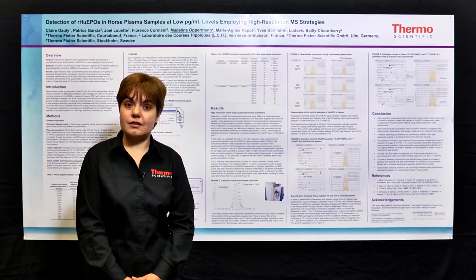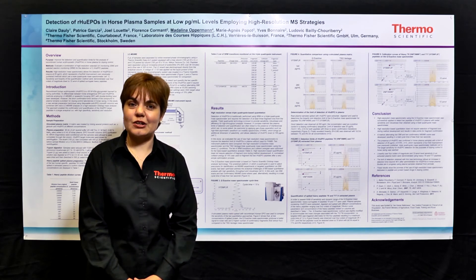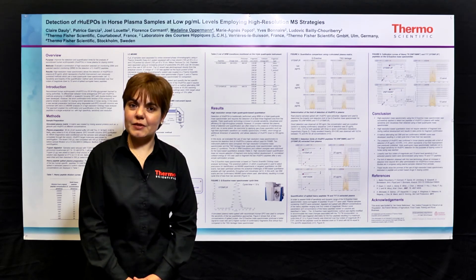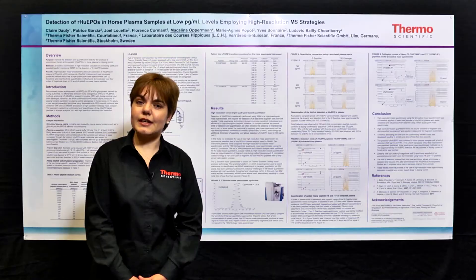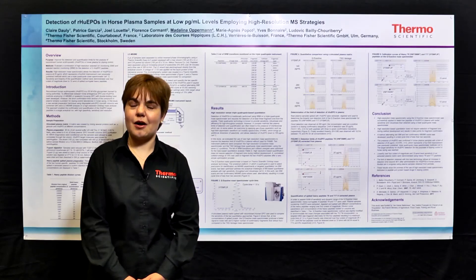In conclusion, employing high-resolution methodology, we achieved a clear improvement in the limit of detection and limit of quantification, which is at least fourfold over previous technology. We also employed a simplified methodology with increased robustness. We have also achieved a window of opportunity, as we can now detect those peptides within a longer time range, beyond the otherwise typical 48-hour period.